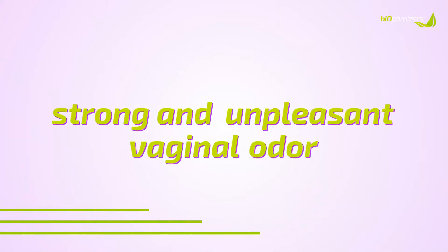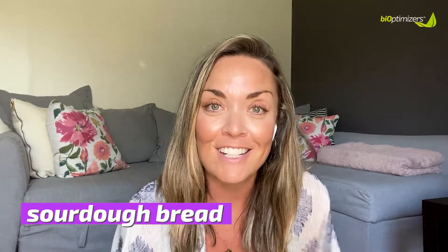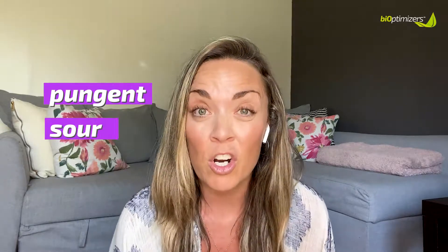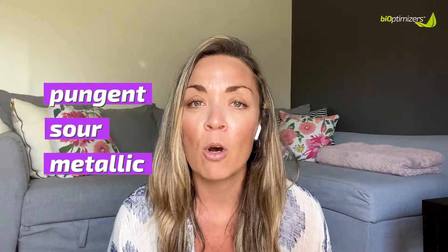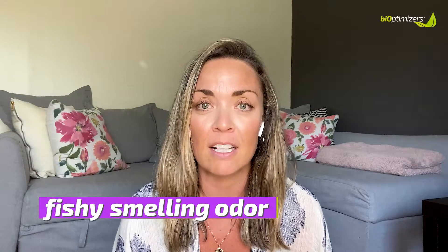Some of the most common signs and symptoms of an imbalanced vaginal pH are a strong and unpleasant vaginal odor. There are two distinct odors — one associated with yeast infections and one associated with bacterial vaginosis. The odor that comes along with a yeast infection is typically like sourdough bread — it's yeasty, it smells like yeast. The odor that comes along with BV, or bacterial vaginosis, is a bit different — it's more pungent, it can be sour, it can be metallic.